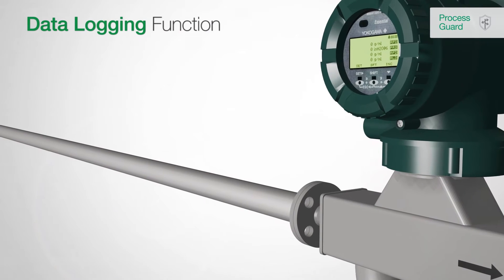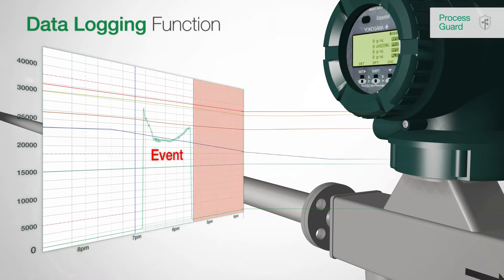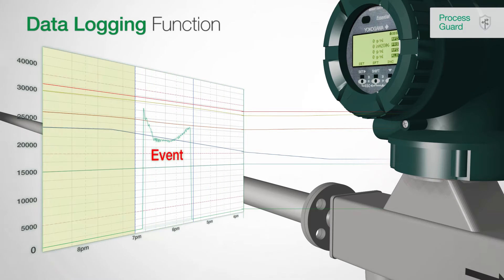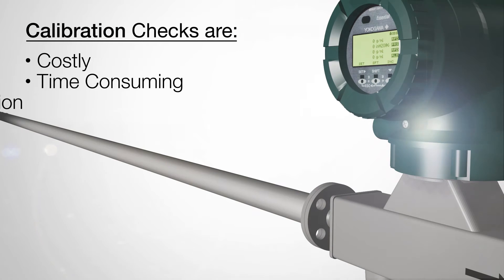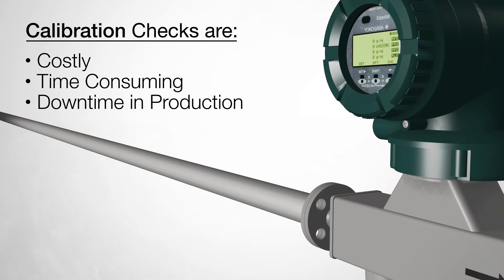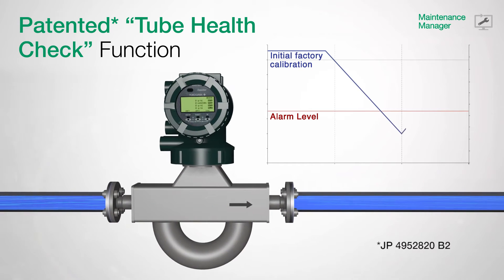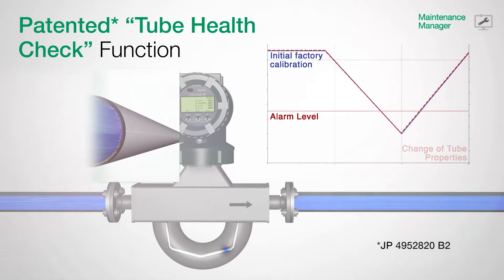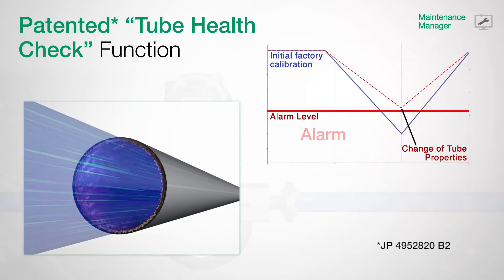The data logging function provides a total process analysis by showing the record of the measured data before, during, and after the event occurred. In regards to maintenance, calibration checks are costly, time-consuming, and cause downtime in production. But with the newly developed and patented total health check, a calibration check of an installed Rotomass can be performed while in operation without disturbing running measurements. Influences on the meter are diagnosed at an early stage, thus eliminating downtime and reducing your costs.